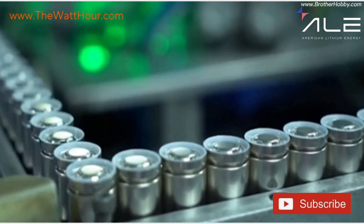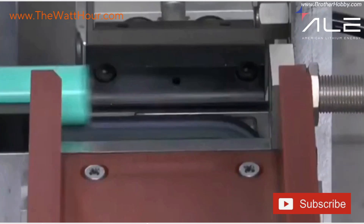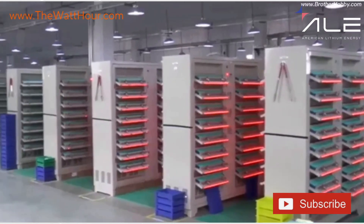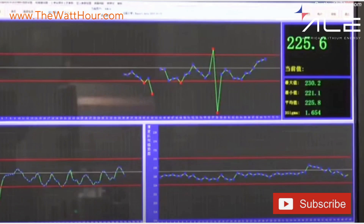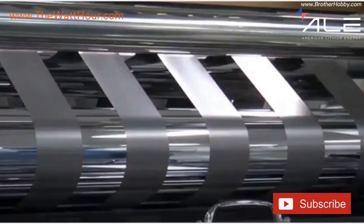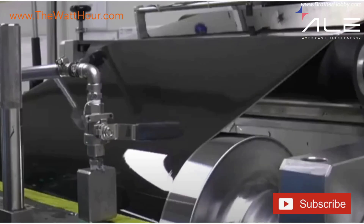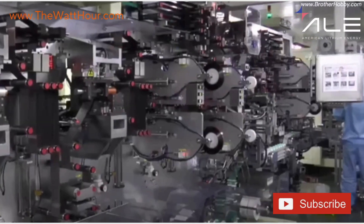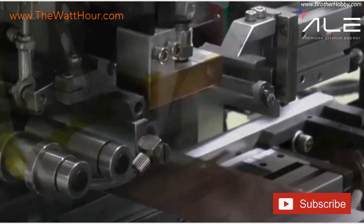By the end of the process, each 18650 cell has undergone more than 100 inspections, measurements, and quality gates — from slurry to seal to full electrical qualification. When we say made in America, we mean it literally. Every roll, every weld, every test, right here in California, built under NDAA compliance. This isn't just manufacturing — it's precision energy craftsmanship, performed at scale by a team of engineers, scientists, and technicians committed to powering missions that matter. At American Lithium Energy, we don't just build batteries. We build trust, we build resilience, and we build the energy foundation for a safer, stronger, and electrified America.